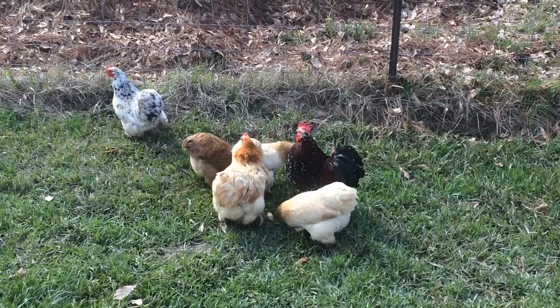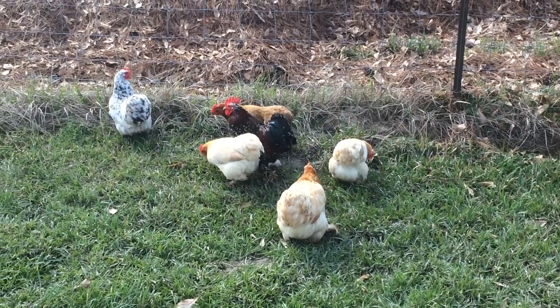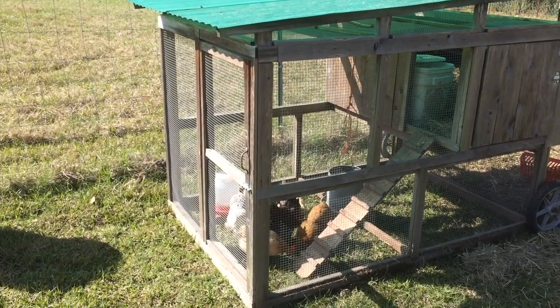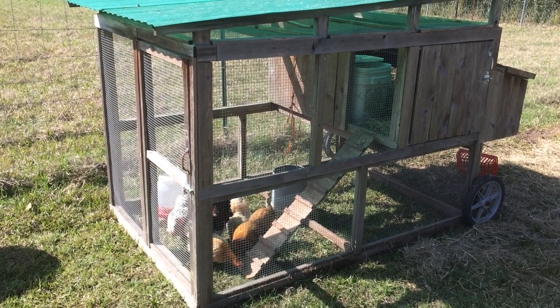I personally love the Cochins. If I could only keep one breed it would probably be the Cochin. We used to keep the Cochins in a portable pen that moves around the edge of the garden and on occasion would let them in the garden. However, due to changes in our production system, they have been moved to the breeder barn.